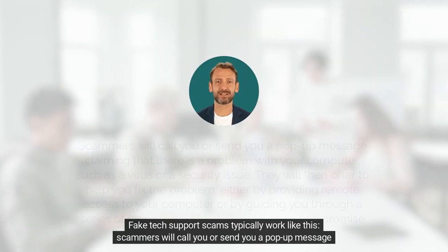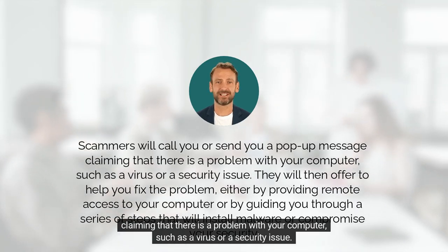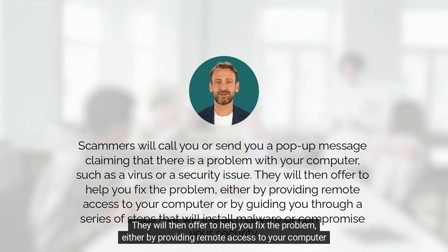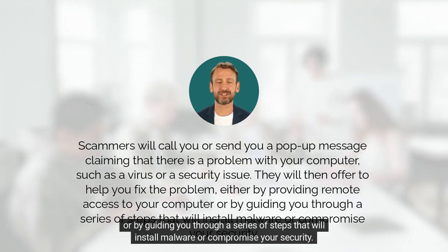Fake tech support scams typically work like this. Scammers will call you or send you a pop-up message claiming that there is a problem with your computer, such as a virus or a security issue. They will then offer to help you fix the problem, either by providing remote access to your computer or by guiding you through a series of steps that will install malware or compromise your security.